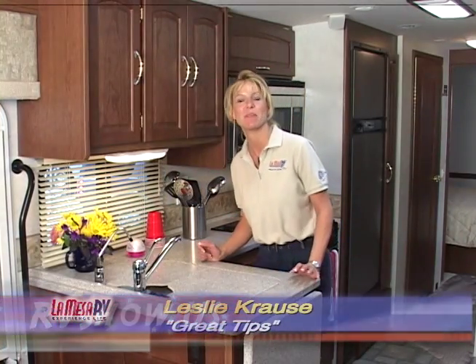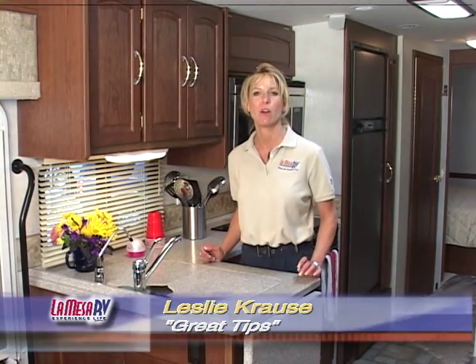Hi, this is Leslie at Mesa RV with another quick tip to make your motorhome experience more enjoyable.